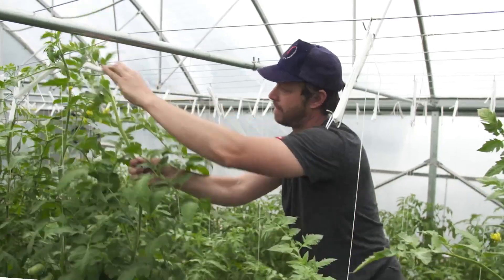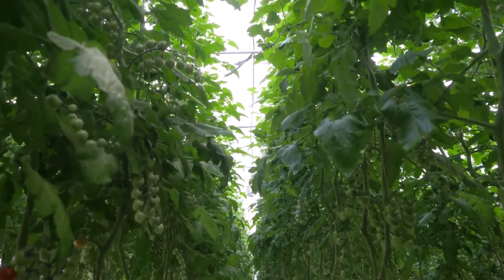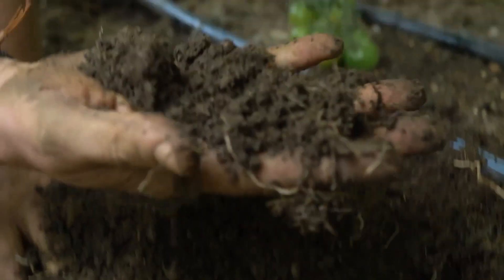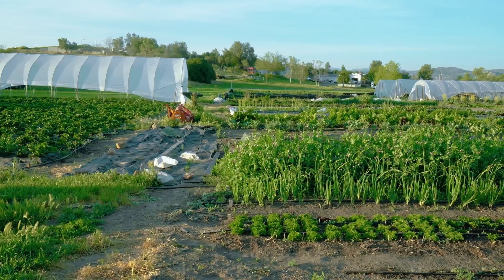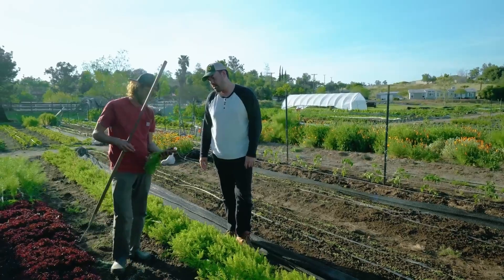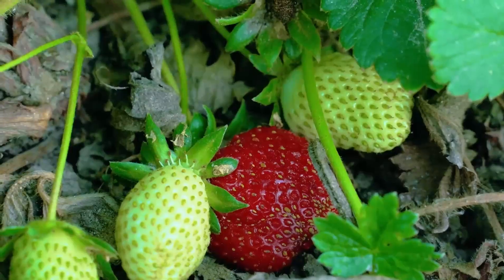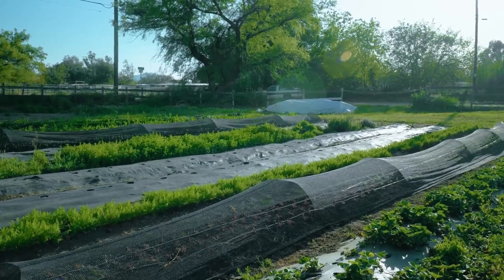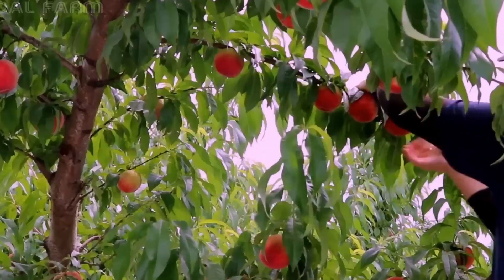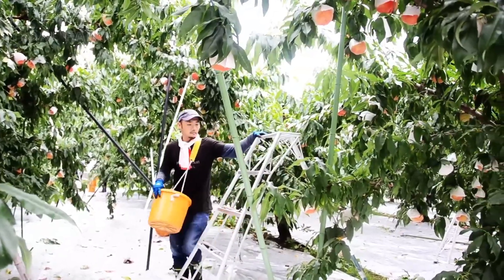Number 5: Intensive Fruit Cultivation for High-Value Varieties. Japan is famous for cultivating some of the most expensive and unique fruits in the world, such as Yubari melons, Ruby Roman grapes, and Shizuoka Crown musk melons. Farmers pay meticulous attention to the growth of each fruit, often pruning, hand-pollinating, and wrapping fruits in protective coverings. For melons, only a single fruit is allowed to grow per plant to ensure all nutrients are focused on that one fruit, enhancing its size, sweetness, and texture. In vineyards, farmers often thin out bunches of grapes to allow the remaining ones to grow larger and more flavorful.